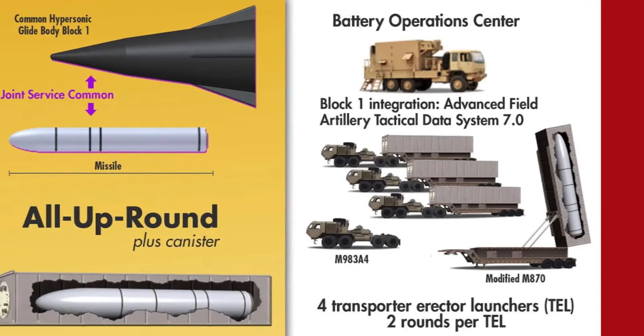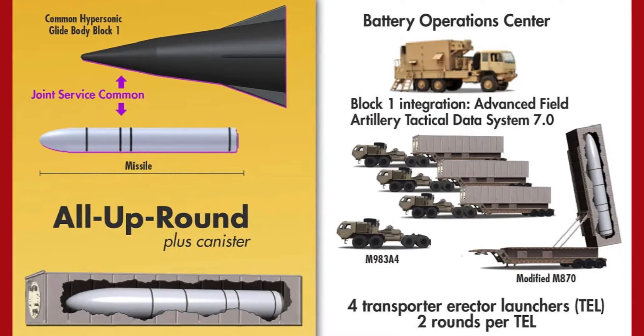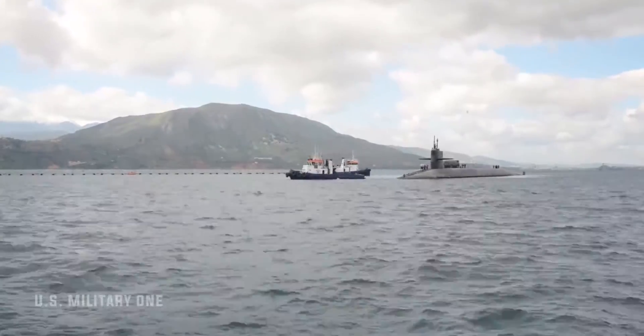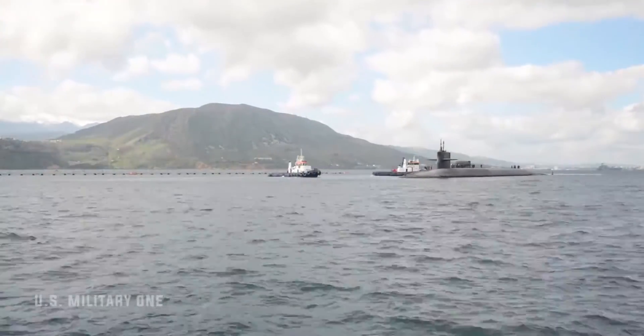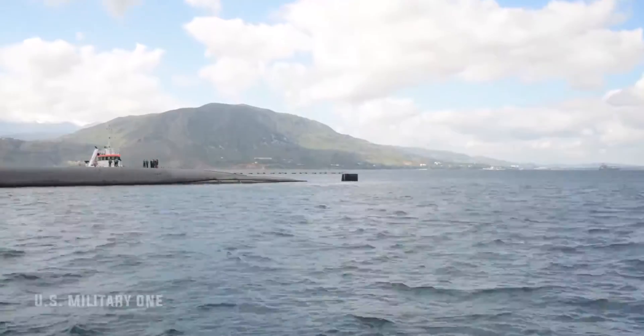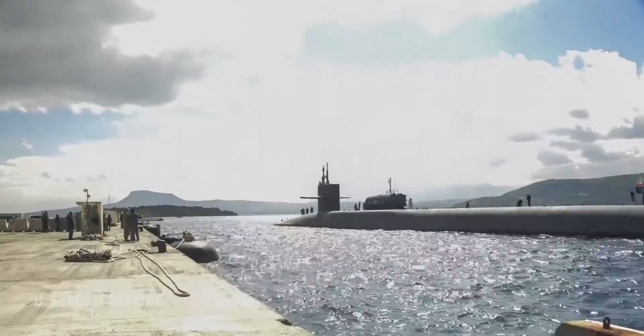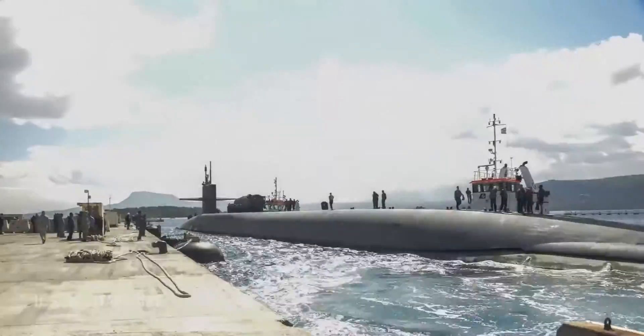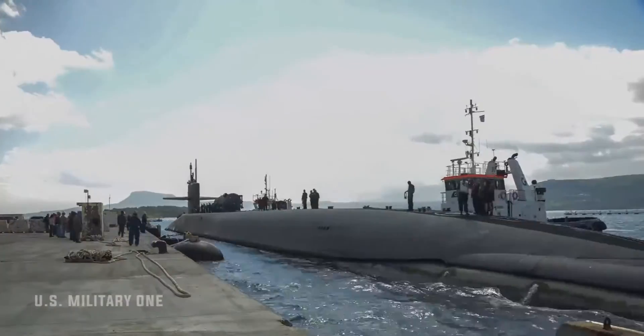The Army plans to deploy hypersonic missiles carrying the CHGB on ground-based launchers. The Navy plans to first integrate its own version of the missile into its future Block V Virginia-class submarines, which will be the first to feature the Virginia payload module and new hull section with four large-diameter launch tubes. Both services hope to begin fielding their respective hypersonic missiles in the early to mid-2020s.